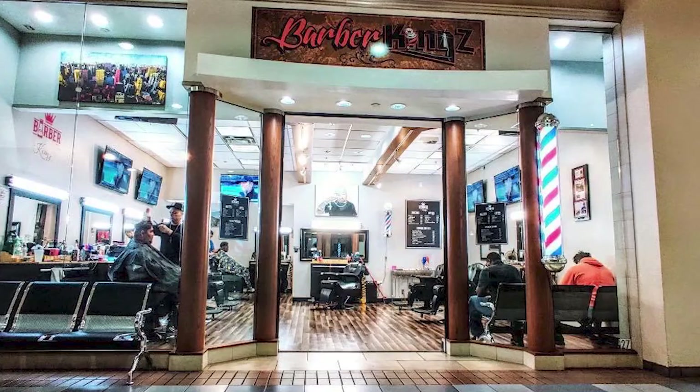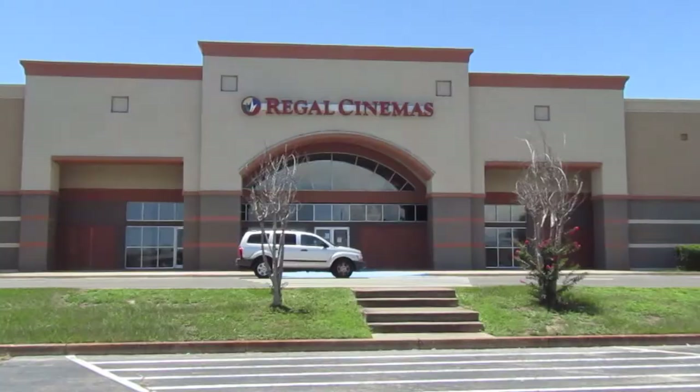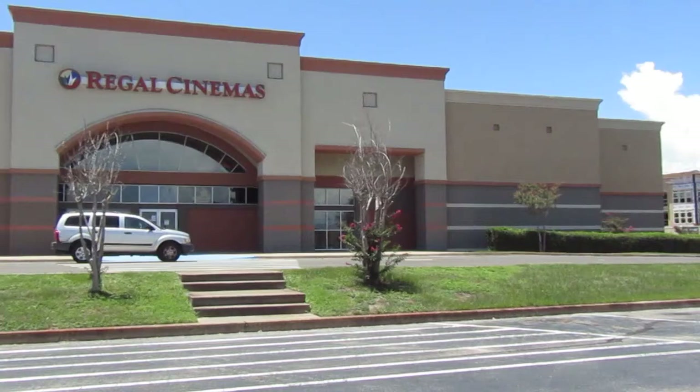There's a barber shop called Barber King's — they do great work there, so it is still open. Like I said, there's just not too many shopping options inside, but it's still a good place to go. If it's a rainy day and you just want to come on inside and shop, it's still here and open.